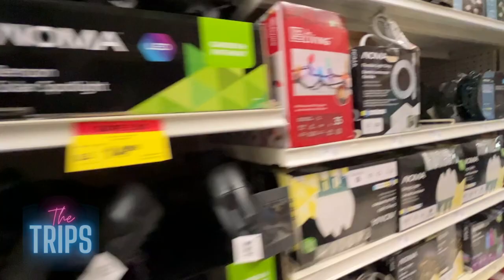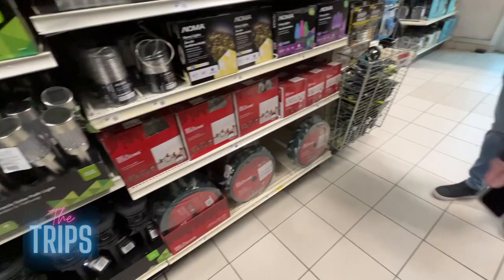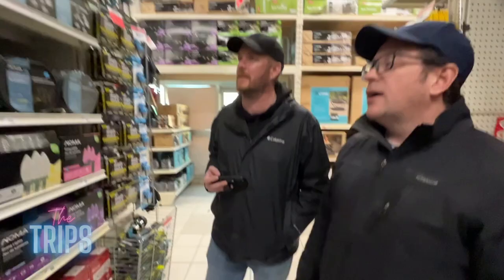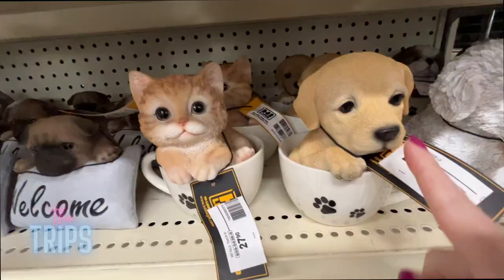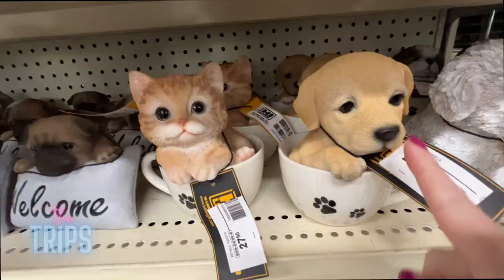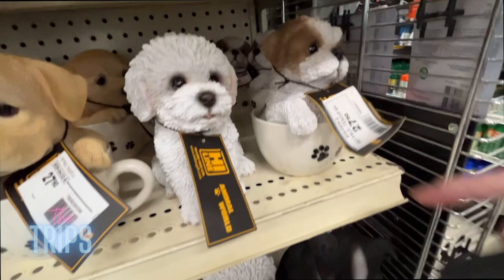They have a whole section of outdoor lighting — looks like leftover holiday boxes from Christmas. It's probably not on sale though. Look at this — tiki torches! Even Canadian ones. Don't buy dollar store tiki torches — we learned the hard way, they're very dangerous. And over here are lawn ornaments — a little Shih Tzu! I want this one, I want all of them. I could have a whole puppy front lawn with kittens.